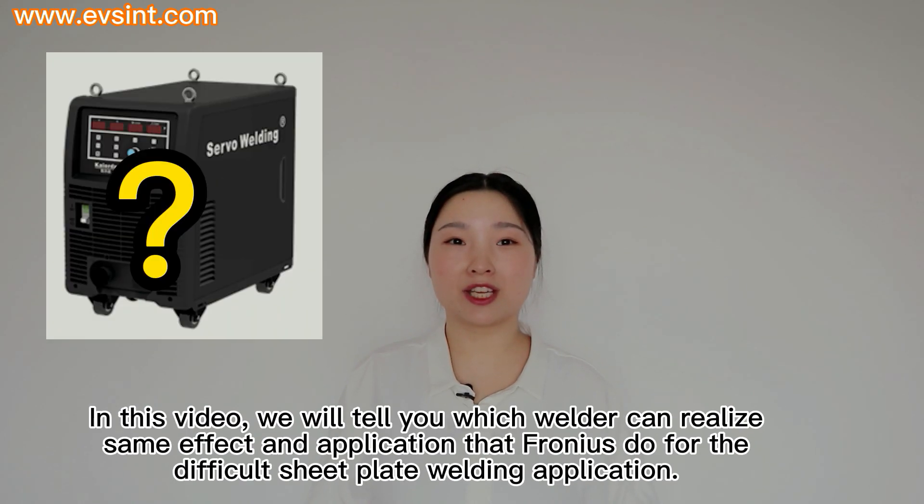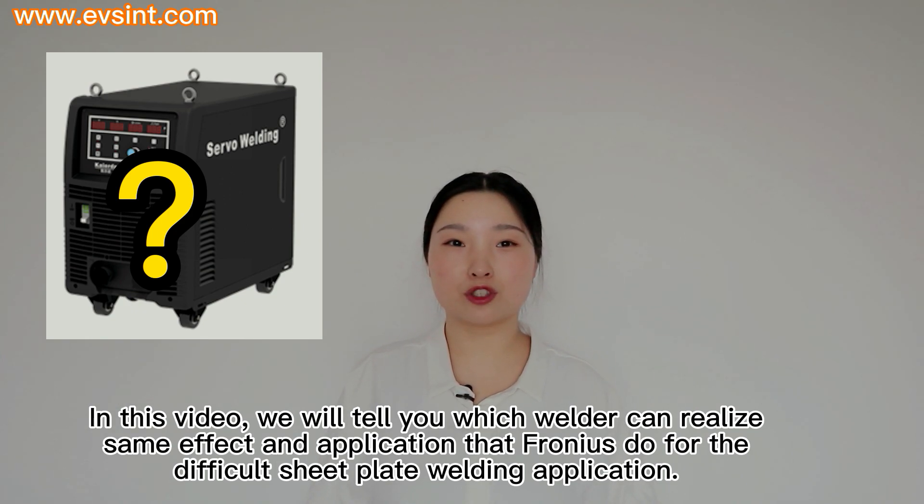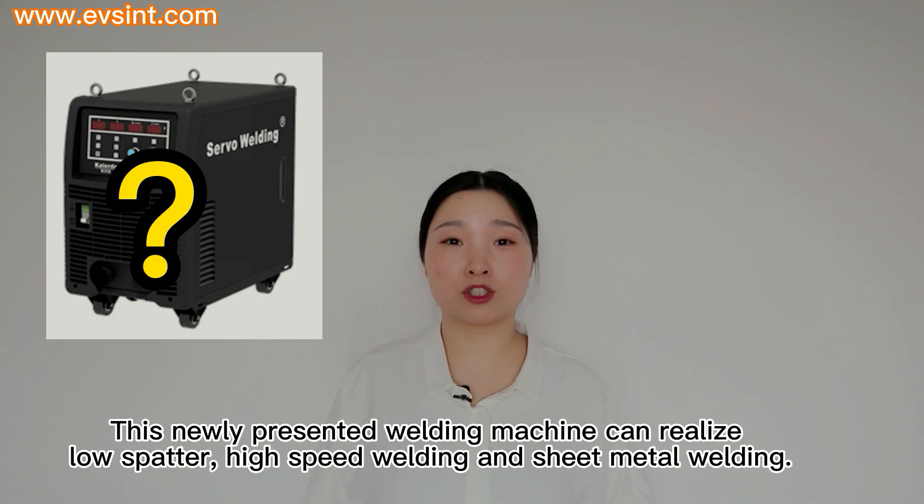In this video, we will tell you which welder can realize the same effect and application that Fronius does for difficult sheet plate welding. This newly presented welding machine can realize low spatter, high-speed welding, and sheet metal welding.